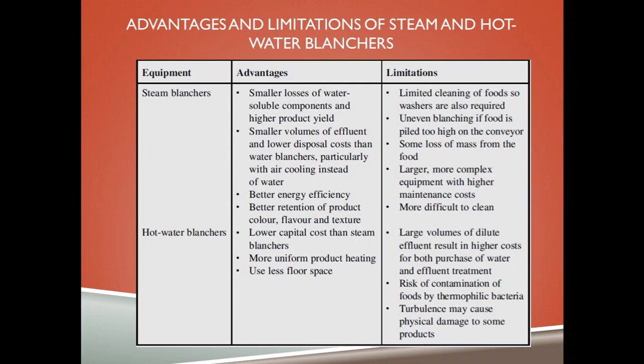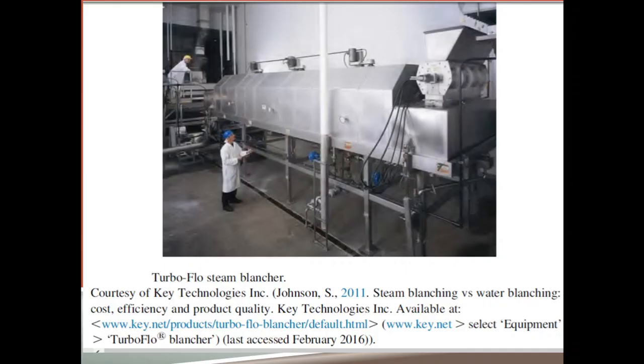Hot water blanchers have lower capital costs than steam blanchers and blanch food uniformly by producing uniform heat, using less floor space. However, their limitations include large volumes of dilute effluent resulting in higher costs for both water purchase and effluent treatment, risk of contamination by thermophilic bacteria, and turbulence may cause physical damage to some food products.